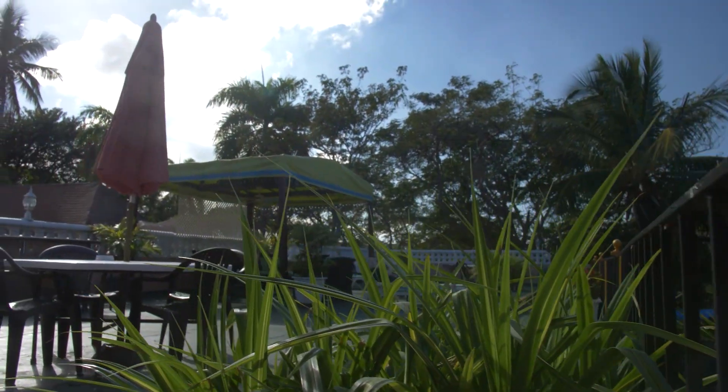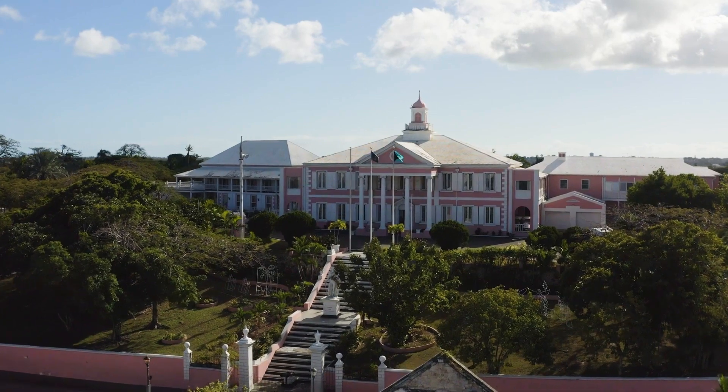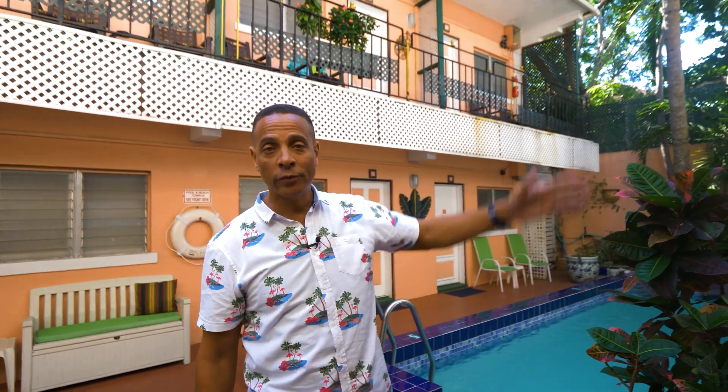We have a nice deck up top here — a sun deck that overlooks downtown Nassau. You can see Government House, you can see Bay Street, and you can see the ocean from up there.